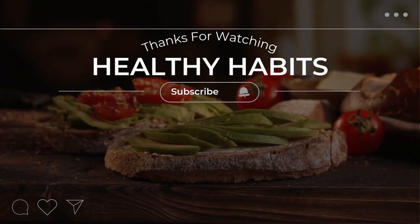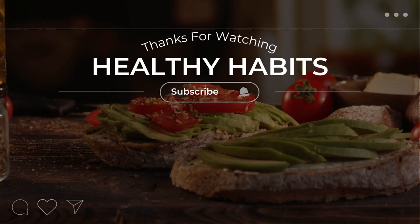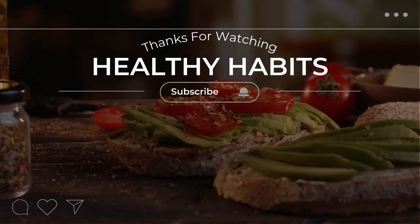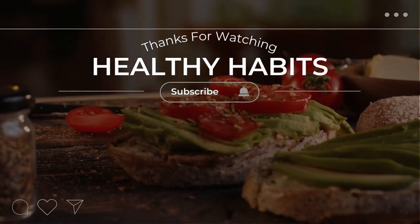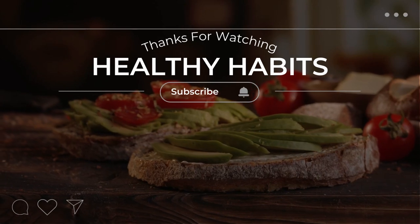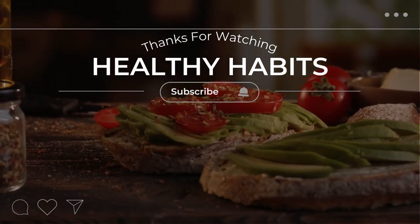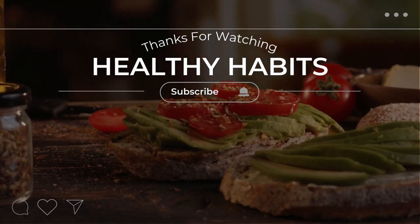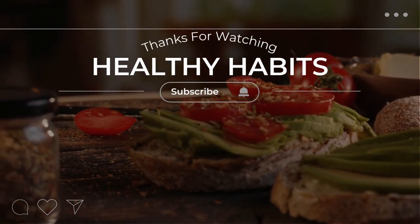Don't forget to subscribe to our channel and hit the notification bell to stay up to date on all of our latest videos. We post new content every week, so there's always something new and exciting to learn. If you have any questions or comments, feel free to leave them in the comments section below. We love hearing from our viewers and always do our best to respond. Thanks again for watching and we'll see you in the next video.